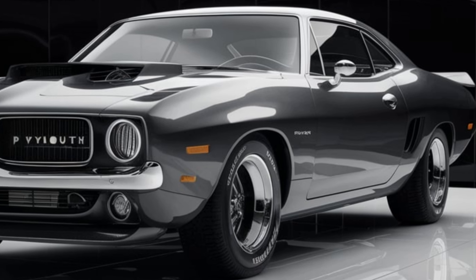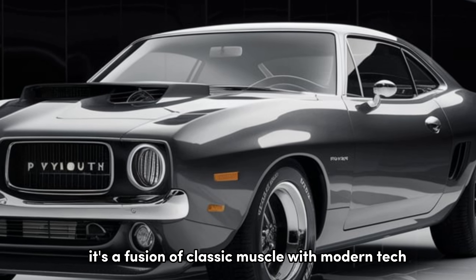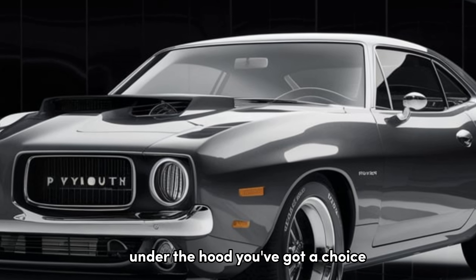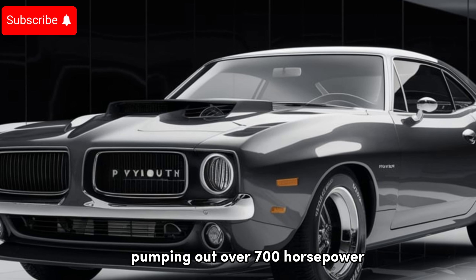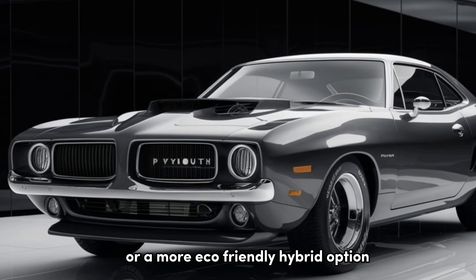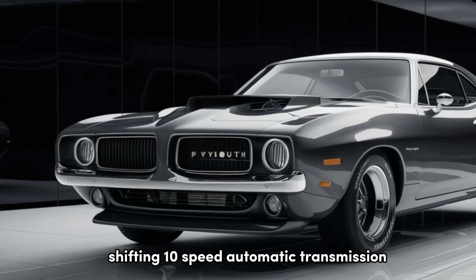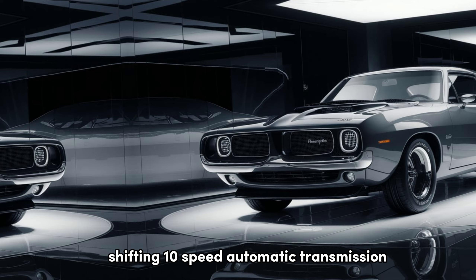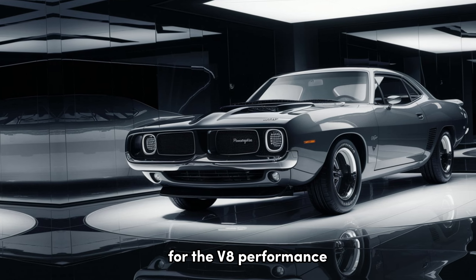Key Features: The Roadrunner isn't just a nostalgia trip — it's a fusion of classic muscle with modern tech. Under the hood, you've got a choice: a monstrous supercharged V8 pumping out over 700 horsepower, or a more eco-friendly hybrid option that still packs a serious punch. Both engines are mated to a smooth-shifting 10-speed automatic transmission, propelling you from 0 to 60 in a heart-stopping 3.5 seconds for the V8.